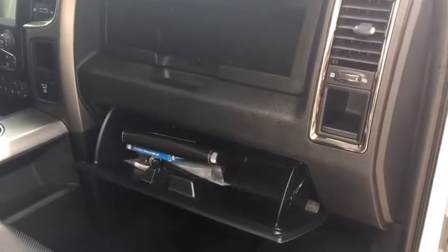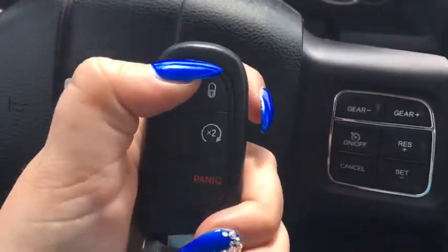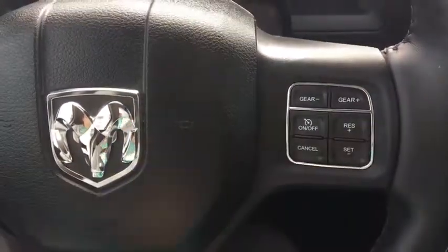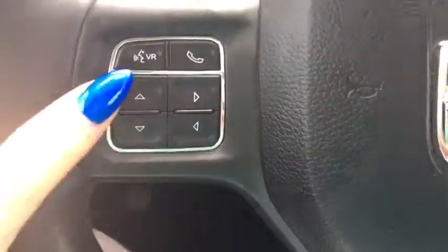Here is the key — we have your unlock, lock, remote start, and panic button. It is a push start, so we'll start it up. On your steering wheel we have your cruise control options on the side, your voice recognition, and this allows us to scroll through your screen.